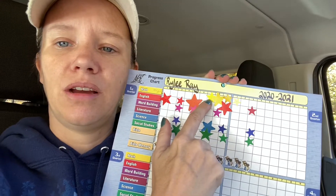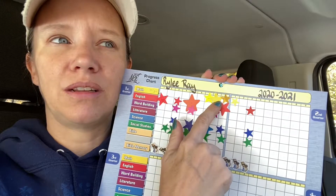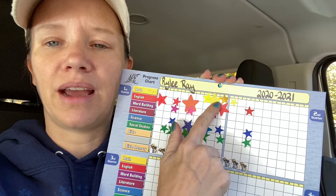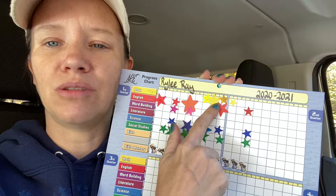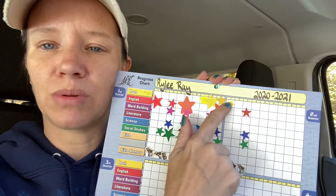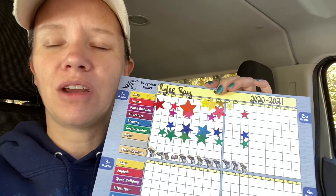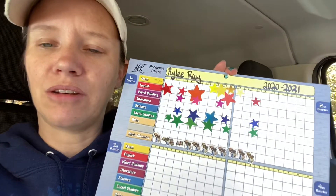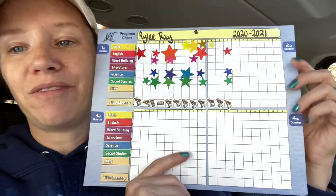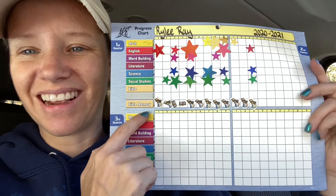On math she's doing Saxon Math, and I'm always struggling with stars in Saxon Math second and third grade because they do assessments, not tests. So I started giving her stars for assessments because she's trying to get on level. If you want to know more about my level video, I did that recently — you can look that up.